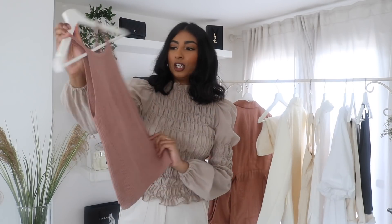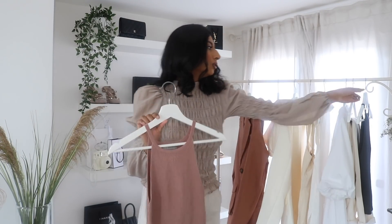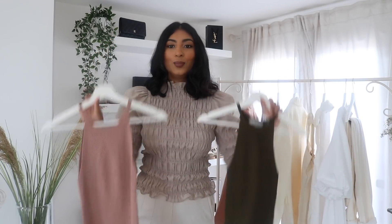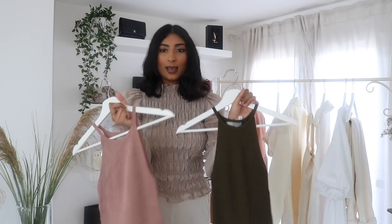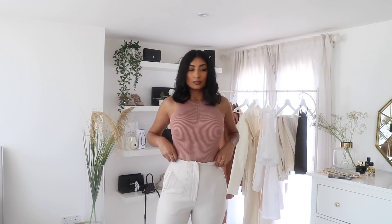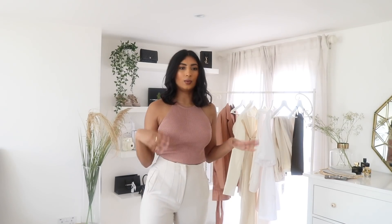Next thing I got is this really cute ribbed knit tank top. I bought this also in the green colour because I thought it was so cute. These were £12 each, which I think is a really good price for these basics. You can literally style these with a lot of things. I wish it was in a size 8 because you can tell it's a little bit baggy — I had to order a size 10 because the 8 was sold out. The colour is so pretty which is why I ordered the 10, but I do feel like it is slightly loose.